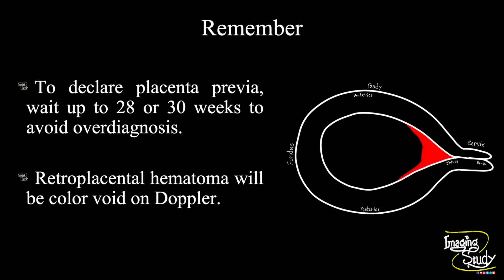Now the take-home message. To declare placenta previa, don't be hasty — try to wait up to 28 or 30 weeks to avoid over-diagnosis. The retroplacental hematoma will be color void on Doppler, so try to use color Doppler to exclude other differential diagnoses.